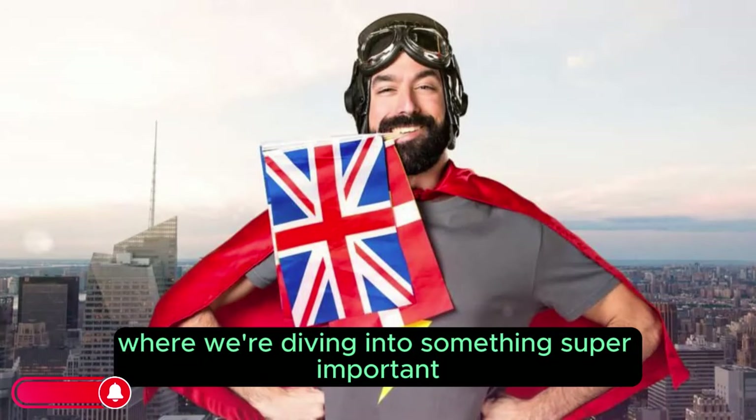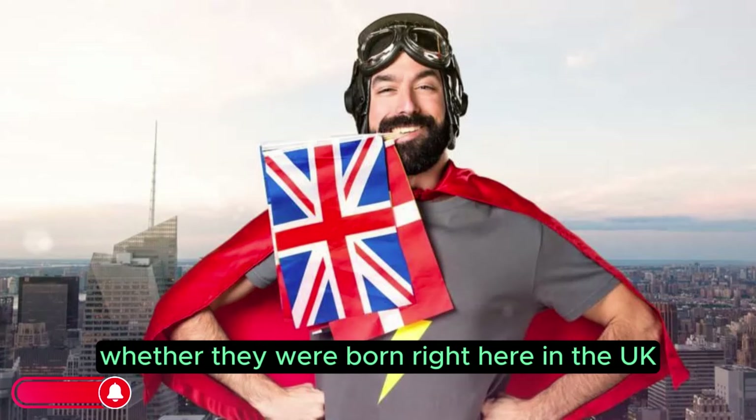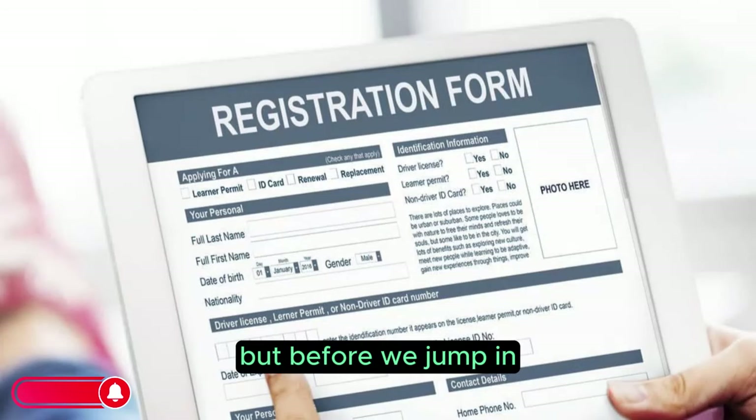Welcome back to our video where we're diving into something super important: registering a child as a British citizen, whether they were born right here in the UK or somewhere beyond our shores.